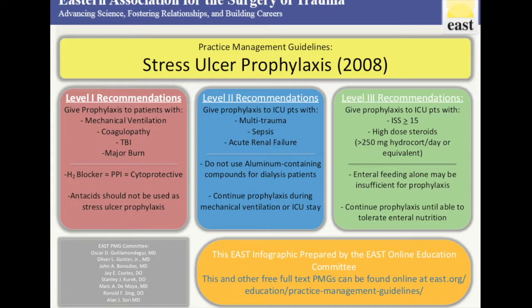Level 3 recommendations were to give prophylaxis to ICU patients with ISS greater than or equal to 15, or high-dose steroids — defined as greater than 250 milligrams of hydrocortisone per day or equivalent dosing. Also, a Level 3 recommendation was that enteral feeding alone may be insufficient for prophylaxis, and that prophylaxis should continue until the patient is able to tolerate enteral nutrition.